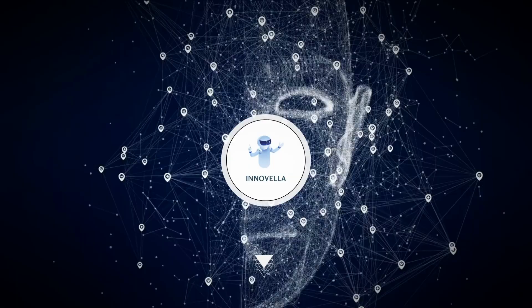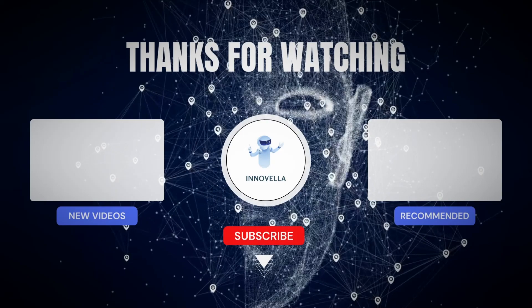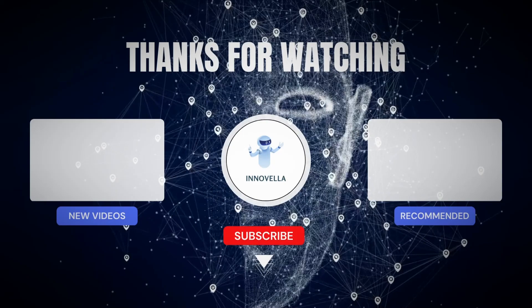Subscribe to the channel for more news from the world of AI. I've made another video on Google's Gemini to discuss its capabilities in detail. By watching both videos, you can decide for yourself which AI is better and in what domain.